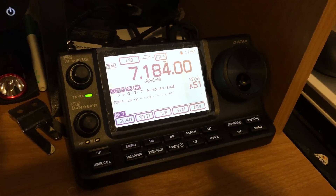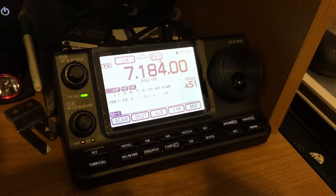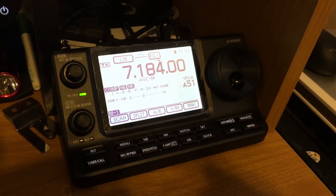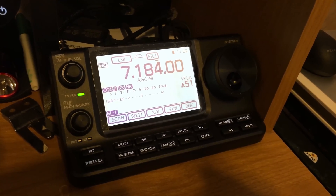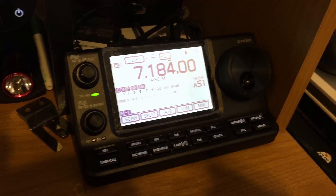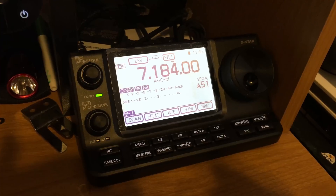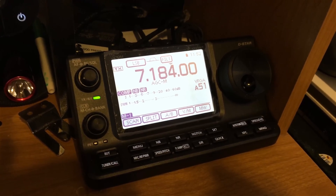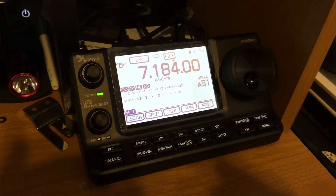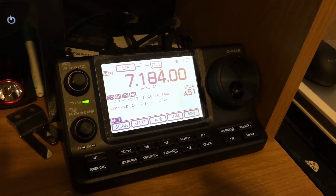This is just a confirmation for everyone else who is experiencing the same issue with the ICOM IC7100 and its lack of wattage on voice single sideband modulation. All the other modes work just fine — all the digital modes, CW — the whole thing is just fine. It's just the voice peaks on single sideband on the HF bands.